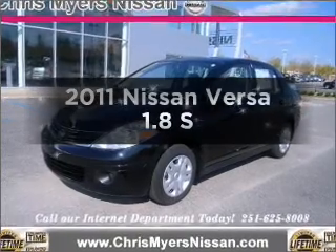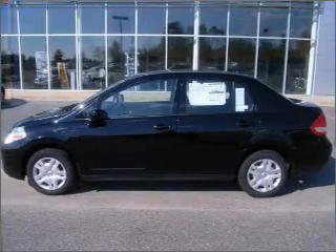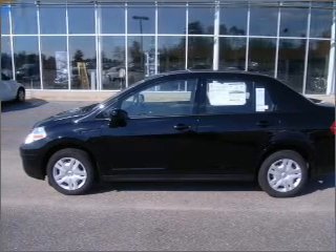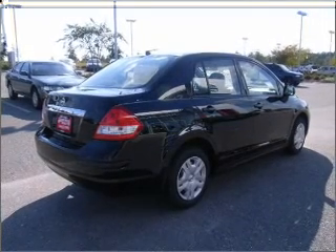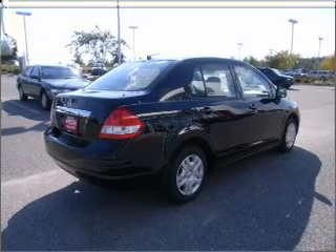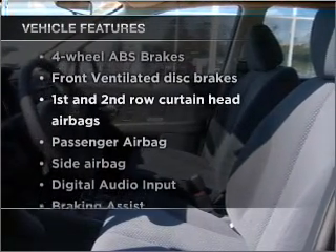Check out this 2011 Nissan Versa. If you're looking for an automobile with great attributes, look no further. With an efficient four-cylinder engine that responds smoothly to its automatic transmission, it brakes safely with the anti-lock braking system. Plus, enjoy these notable features that are included in this vehicle.